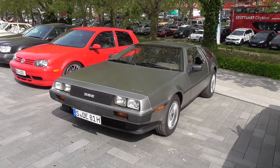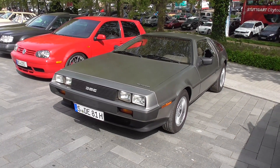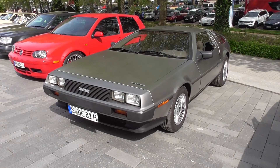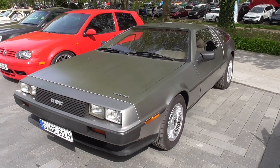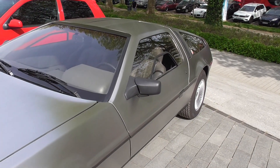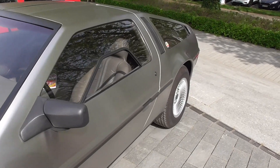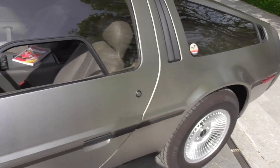The DeLorean DMC-12 — amazing design, but with a full stainless steel body. So it's not rusting, but it's very heavy. Although it's looking very sporty with the gullwing doors, I love these wheels, I love the design.